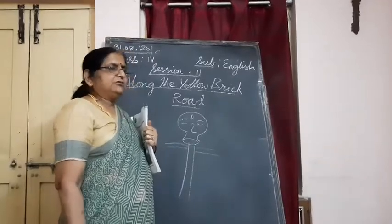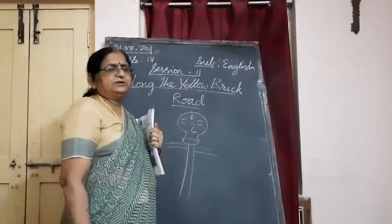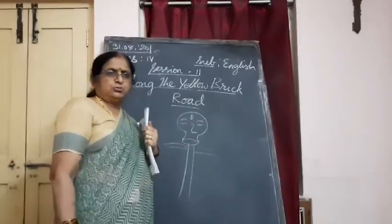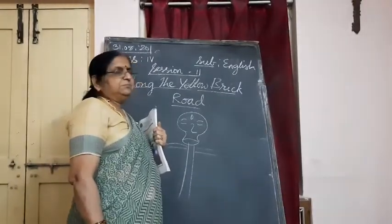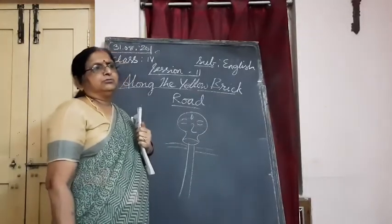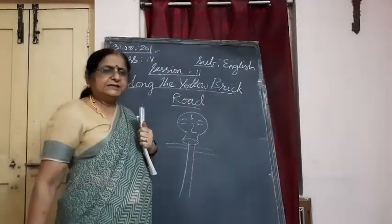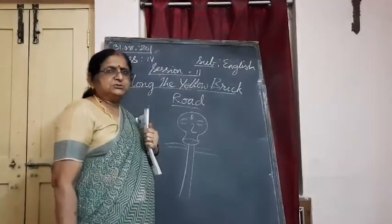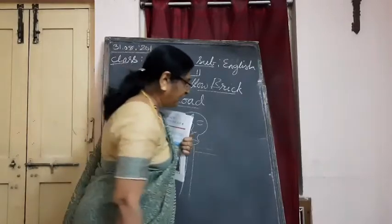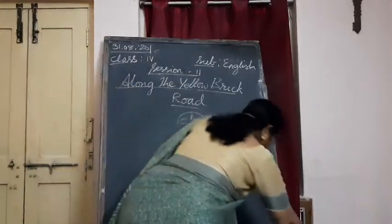So, one scarecrow and a tin man — a man made of tin whose body was fully rusted. He couldn't move. Then this girl helps the tin man to smoothen his body parts. This is the story we have. Let us know about it — I am going to read and explain to you.